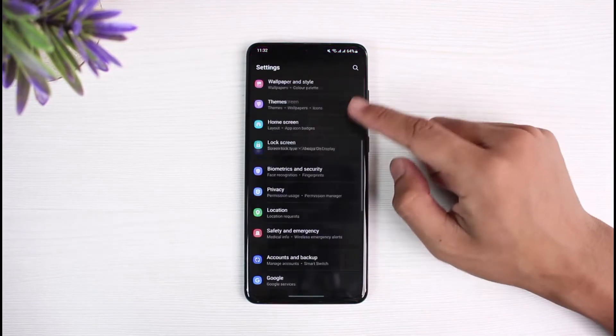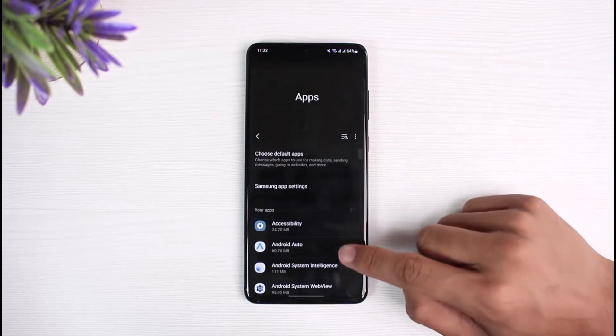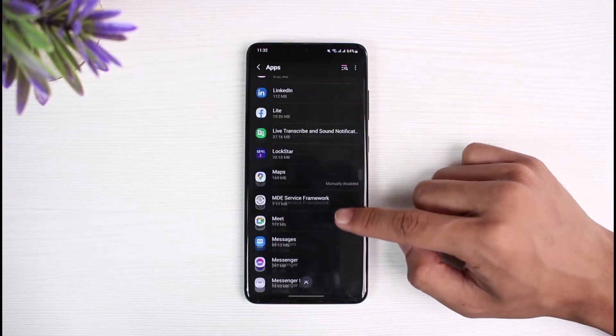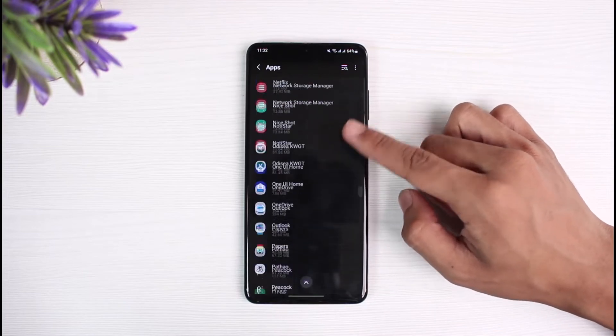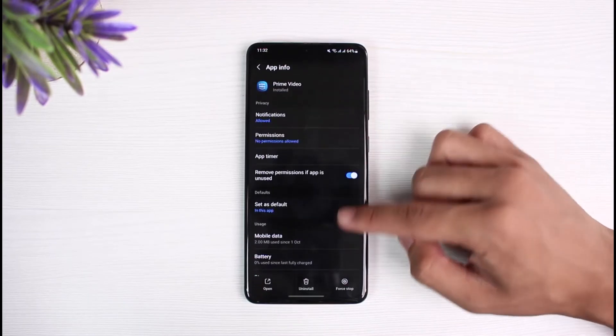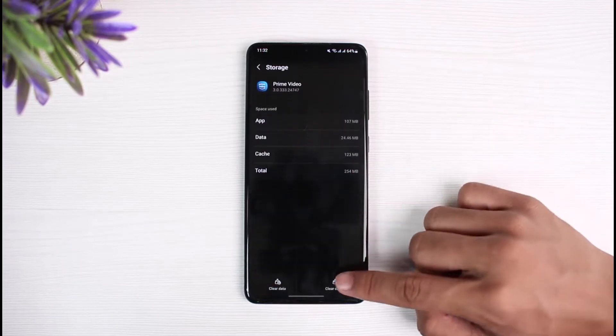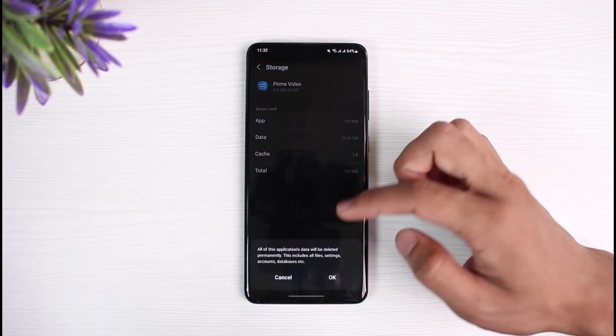First of all, go ahead and open Settings, then go to the option called Apps. Once you're in Apps, look for Prime Video. Find the application called Prime Video, tap on it, and then go to Storage.